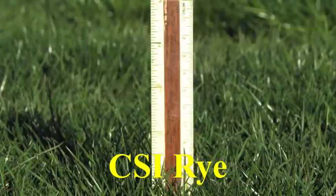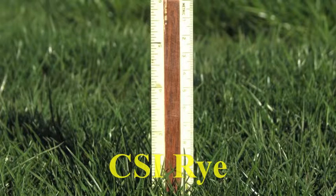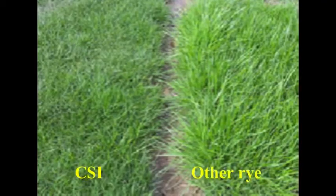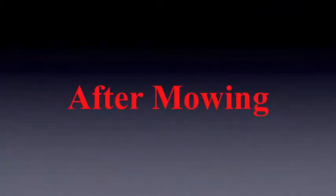Less mowings are better for the environment and save you time and money over the growing season. CSI rye forms a very attractive, dense, and durable turfgrass stand. Here, CSI rye is compared side by side with another perennial ryegrass marketed as recuperative, showing turf quality before and after mowing.